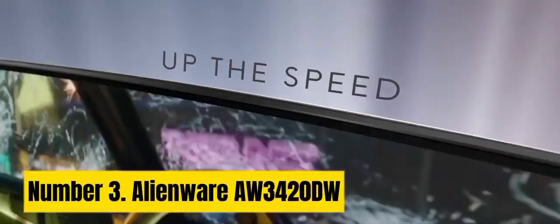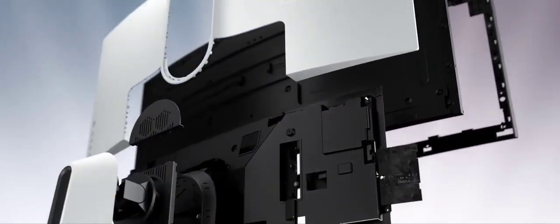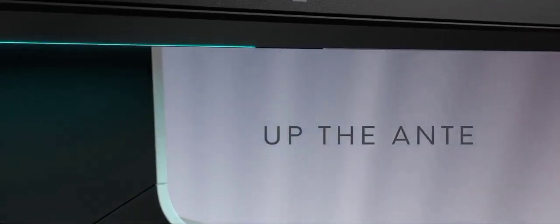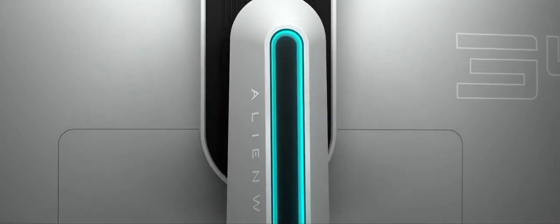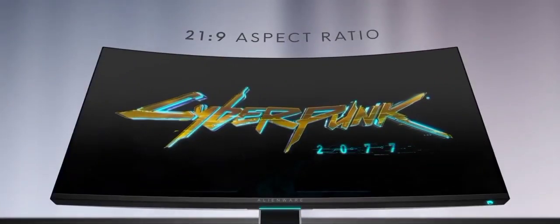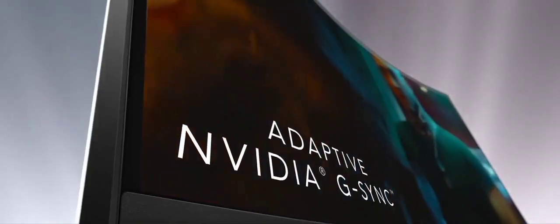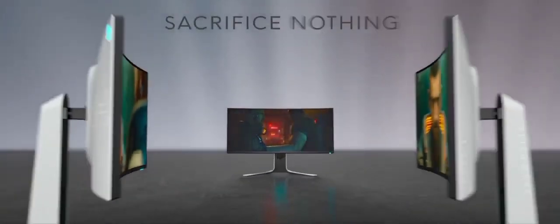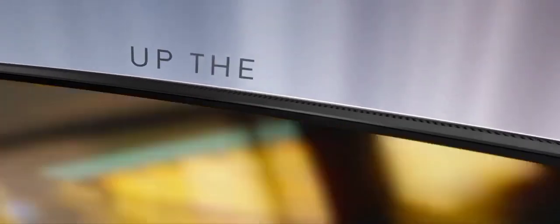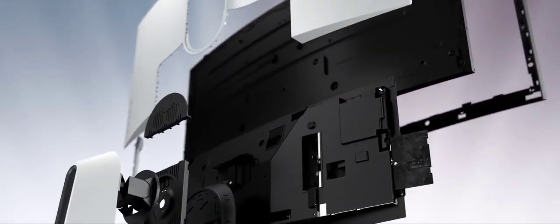Number 3: Alienware AW3420DW. The Alienware AW3420DW is a gaming monitor that takes your gaming experience to the next level. With a massive 34-inch curved display, this monitor immerses you in stunning visuals. Its 3440x1440 resolution and 120Hz refresh rate deliver crisp, smooth graphics, while the IPS panel ensures vibrant colors and wide viewing angles. Equipped with NVIDIA G-Sync technology, the AW3420DW eliminates screen tearing and stuttering, providing a seamless gaming experience.